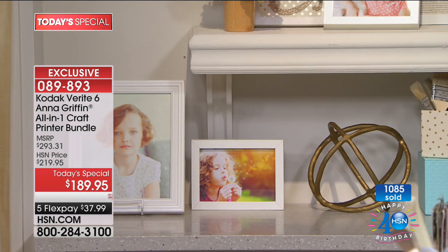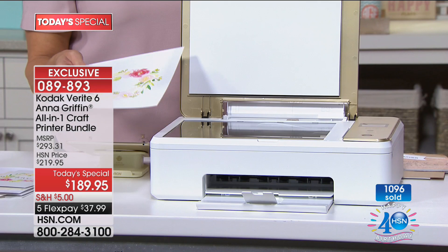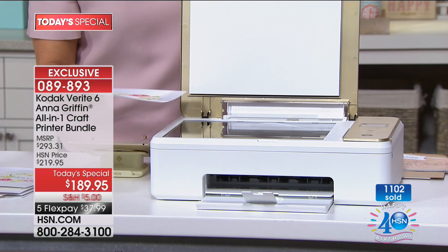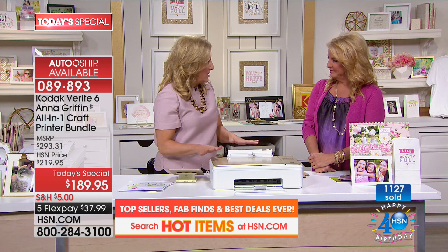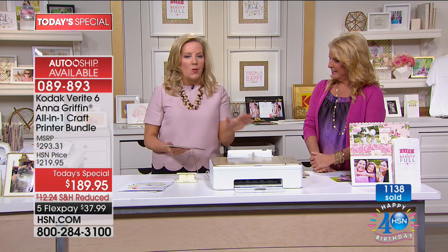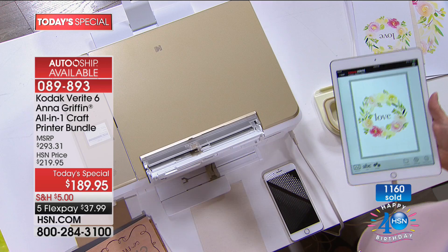Everybody has asked me this for the last 48 hours: this printer works with your PC, your Mac, any PC you use. It also works with all your tablets and iPads, and it works with your phone. I'm holding my iPad just so you can see. The app is the Kodak Verite Craft app — it belongs to your tablet or iPad device.